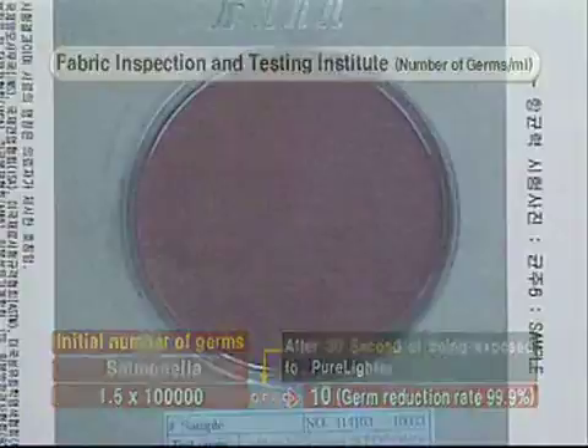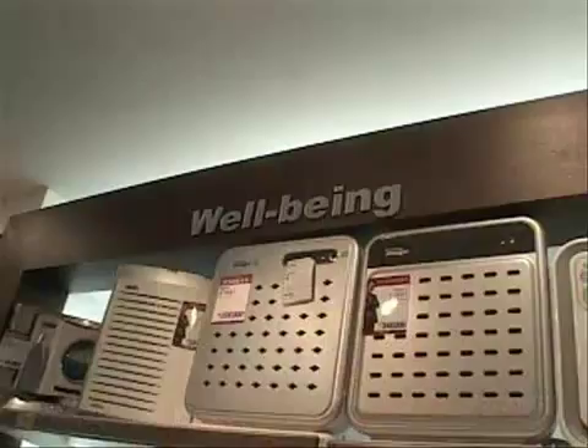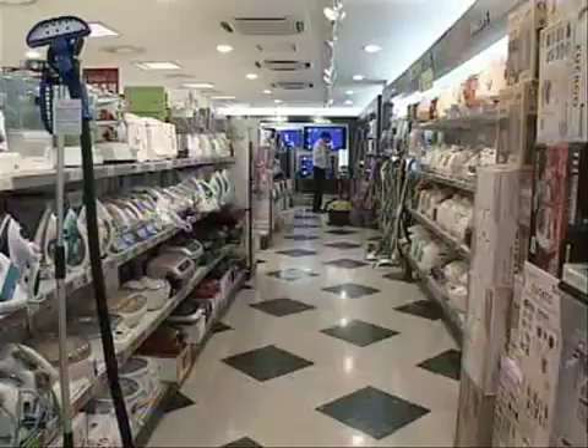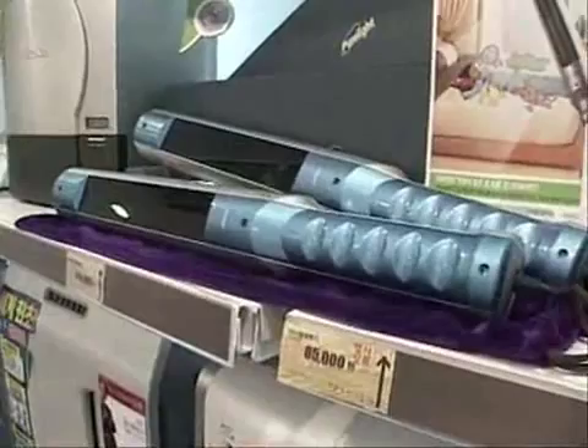The sterilizing abilities of PureLight are well known to consumers. Allergic illnesses including atopy and asthma are the enemies of those in pursuit of healthy living. More consumers seek PureLight because it provides the same effects of disinfecting with sunlight, even in apartments.